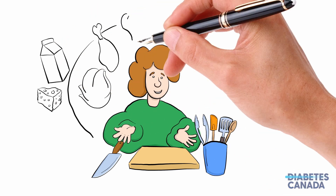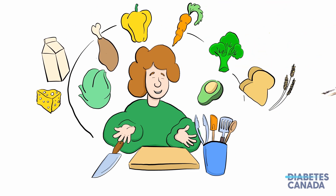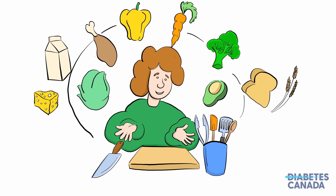Incorporating vegetables and fruit, whole grains, and lean proteins — especially plant-based ones such as beans and tofu — into meals and snacks is a great foundation for a healthy diet.